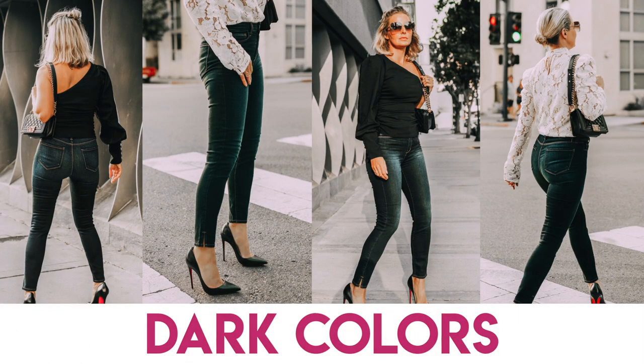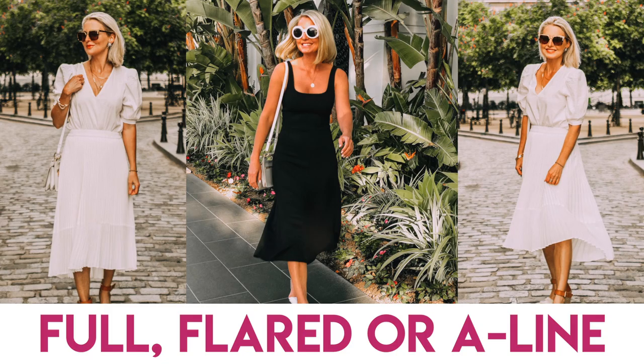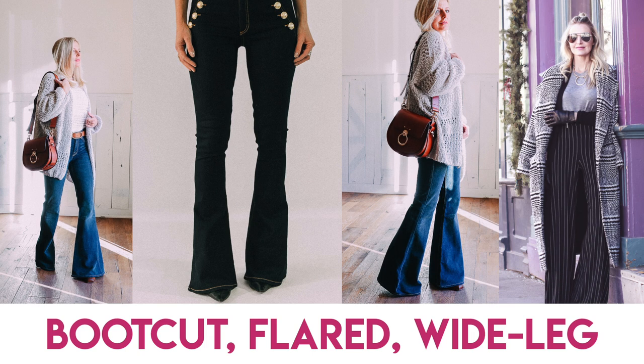How do you do that? Put dark colors on the lower body, vertical stripes on the lower body, and wear full flared and A-line skirts and dresses. Do boot cut, flared, and wide leg pants and jeans on the lower body to create that visual balance.